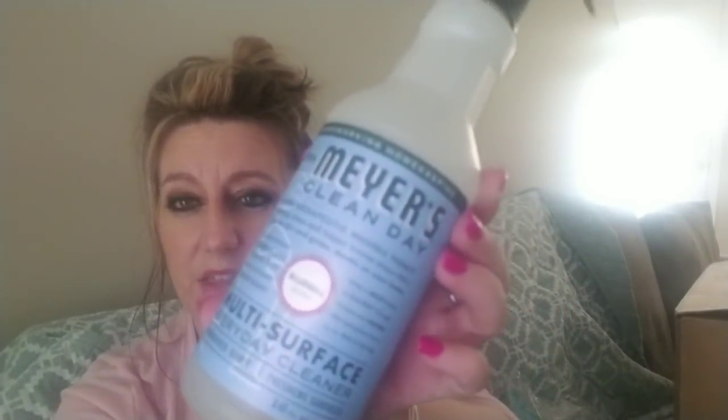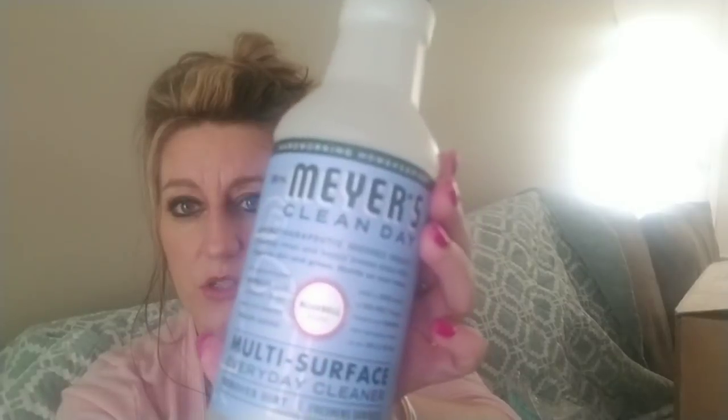Another item we use every single day is the Mrs. Meyers Clean Day multi-surface everyday cleaner. This is in Bluebell scent — it's new and I do like it. They had a mint scent that I really, really liked but that was a seasonal scent.